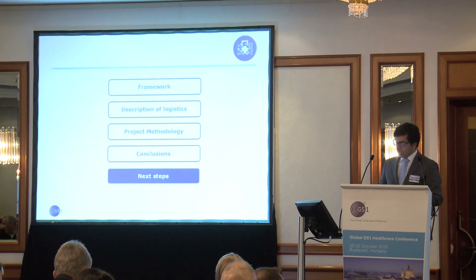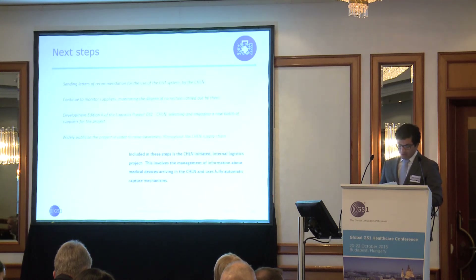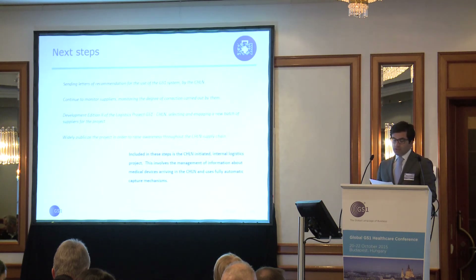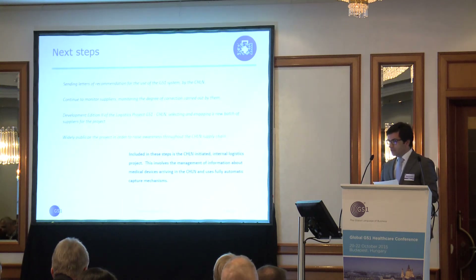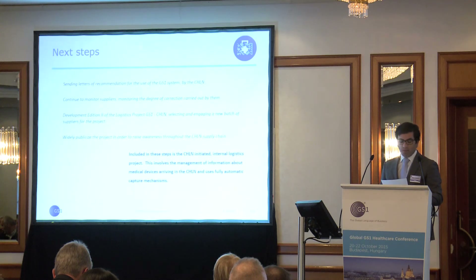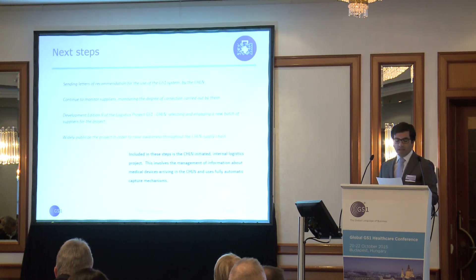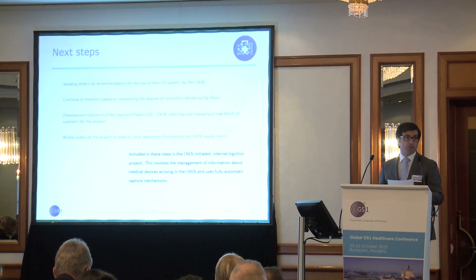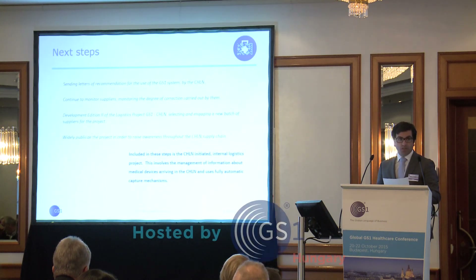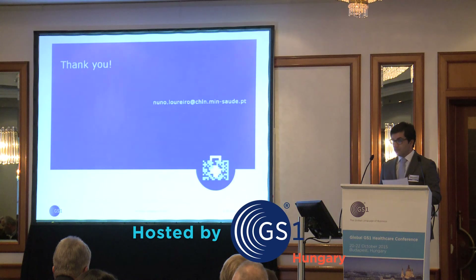Next steps: send letters of recommendation for the use of the GS1 system to all suppliers, continue to monitor the pilot project suppliers, do a second project, and publicize the project widely. We believe that by completing all these steps, we will be able to make automatic capture of key information for our operations, including batch, serial number, patient, and other information. Thank you.